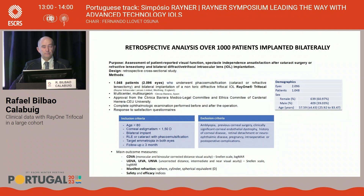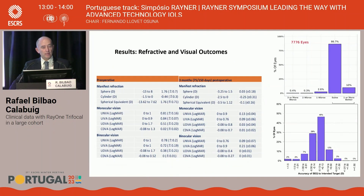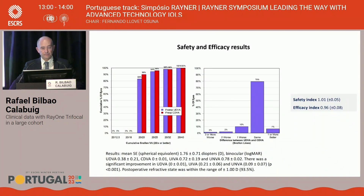Regarding visual and refractive outcomes, patients had excellent binocular vision across the full range of distances: 0.9 logMAR for near, 0.21 for intermediate, and 0 for distance. Regarding safety and efficacy, both were excellent, with a postoperative refractive state within ±1 diopter of target achieved in 93.5% of patients.